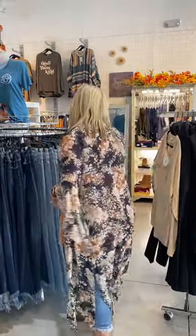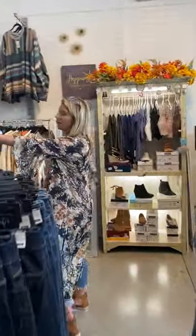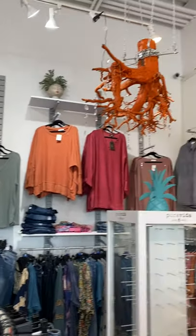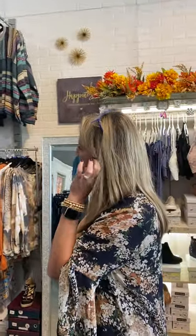And we have a whole curvy section — sizes 1X through 3X here. Absolutely stunning fall pieces. I love all the colors — the greens and the purples and the orange. So pretty.